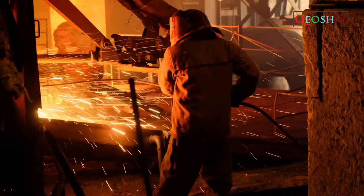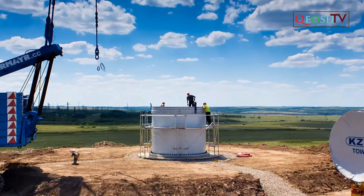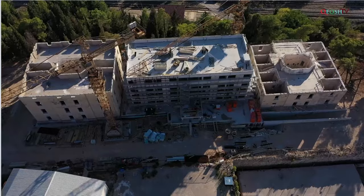Examples of fall protection requirements for certain construction activities include: leading edges, overhand bricklaying and related work, roofing work on low-slope roofs, and working on steep roofs. Extra fall protection requirements apply when performing these dangerous construction works.